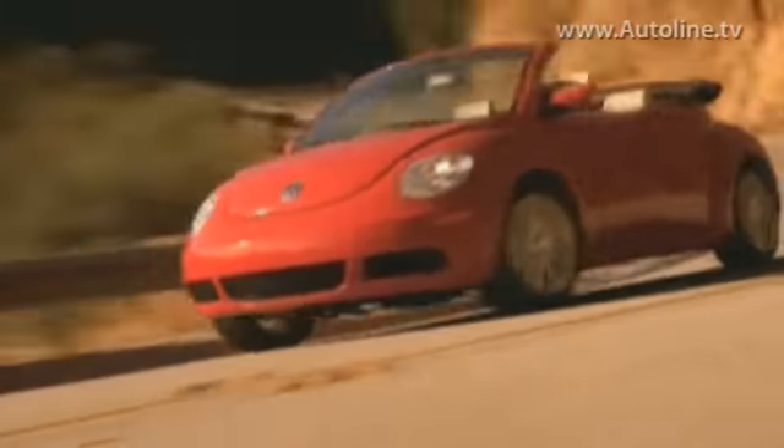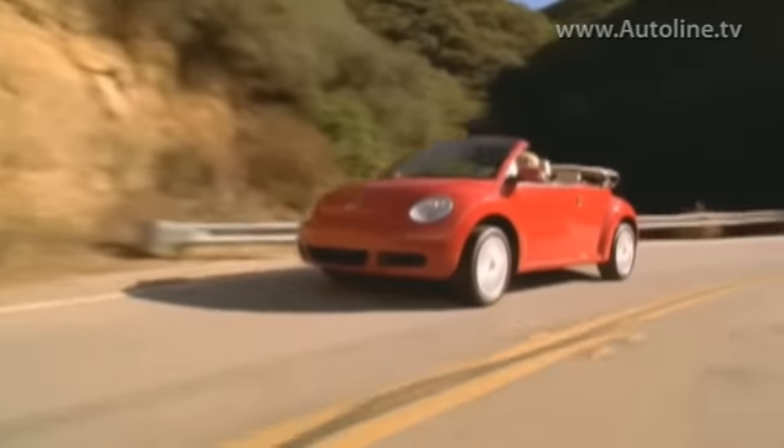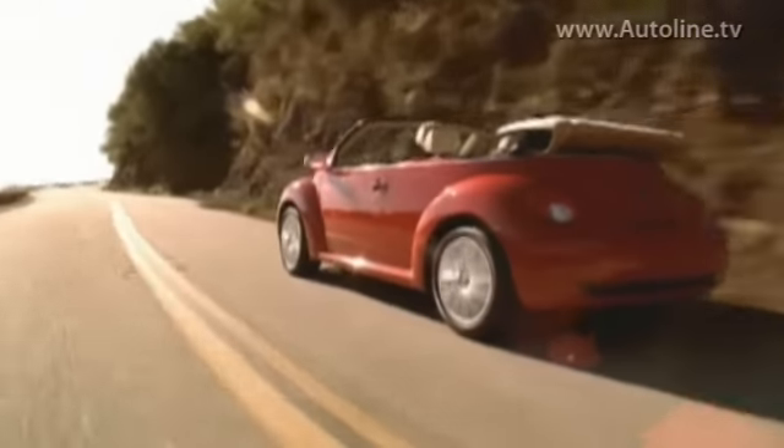The most recent reincarnation of the Volkswagen Beetle didn't sell very well around the world. At first it did reasonably well in the American market, but sales soon fell off, and it didn't help that Volkswagen failed to freshen the design for more than a decade. But now we have an all-new version of the Beetle.